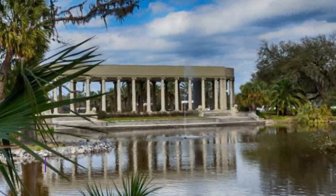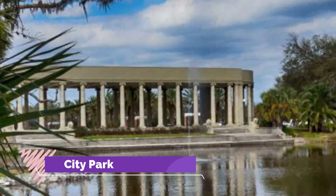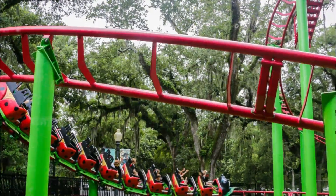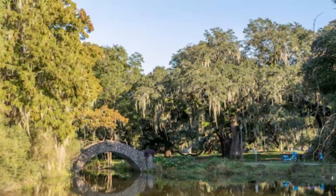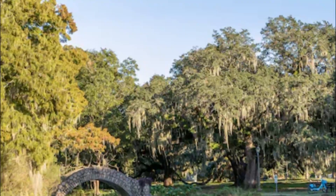Number 7: City Park. New Orleans City Park covers more than 1,300 acres, and contains numerous attractions and things to do, including the New Orleans Botanical Garden and the New Orleans Museum of Art and Sculpture Garden.